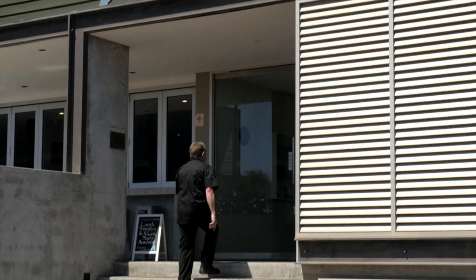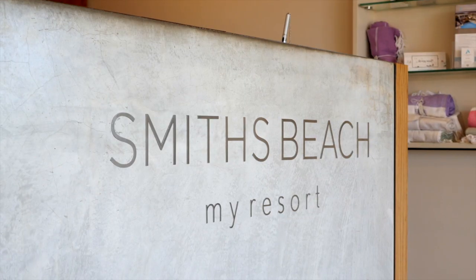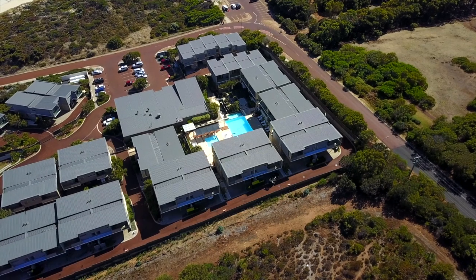Today, Daryl from Retrovision is dropping in to see one of his customers, and yes, it's in one of the most amazing spots on earth — Smith's Beach Resort in the beautiful South West.